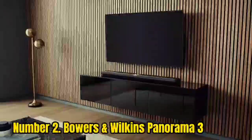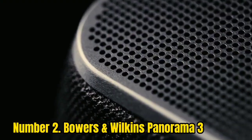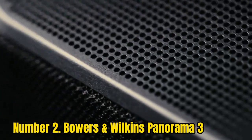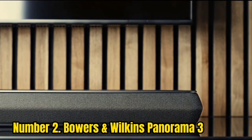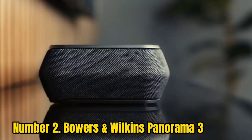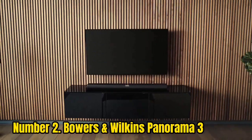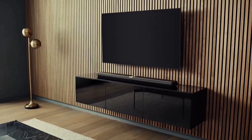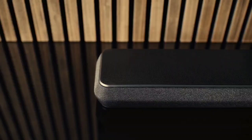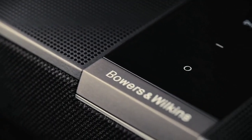Number 2: Bowers and Wilkins Panorama 3. Although the most expensive model in this buying guide, the Panorama 3 is Bowers and Wilkins' most affordable soundbar to date. It's more costly than the Sonos Arc, but if it's sound quality you prize, the Panorama 3 is worth every penny. The 3.1.2 speaker configuration integrates forward-firing left, right, and center channels, and for cinematic rumble and punch, there are two built-in subwoofer drivers along with Dolby Atmos elevation drive units.